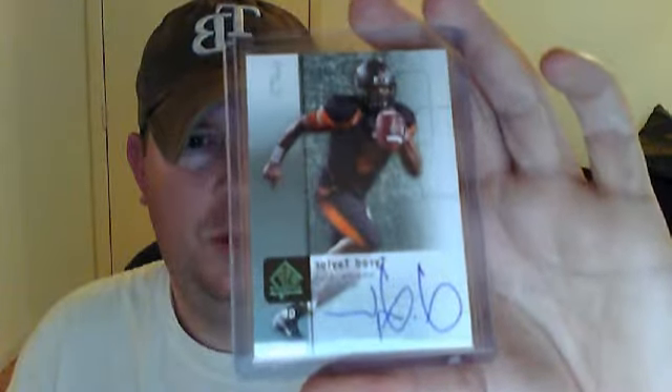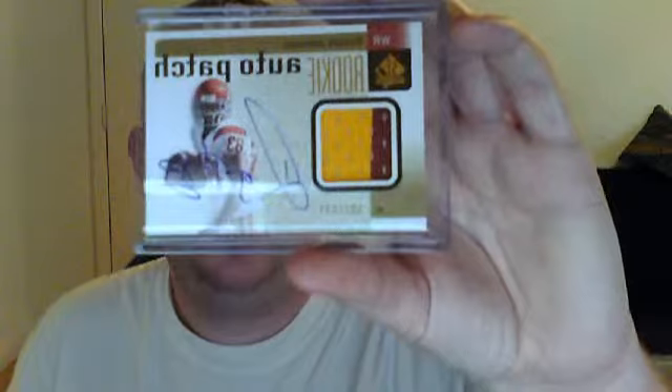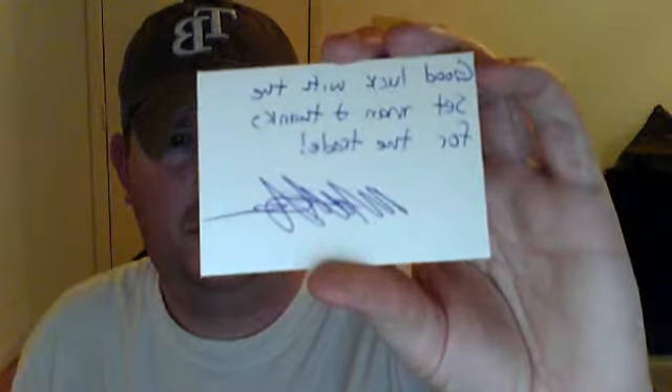This is from Good Call 6. This is for PC — this is my SP Authentic collection, I'm going for the set. Tyrod Taylor autographed. And he also traded me the Ronald Johnson patch auto. So again, thanks Good Call 6. He sent me this — good luck with the set, man. Thanks, thanks for the trade. So I appreciate that.